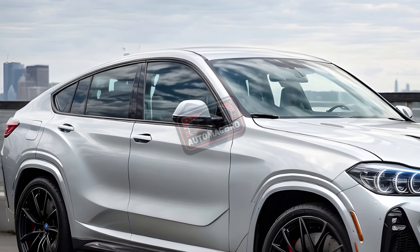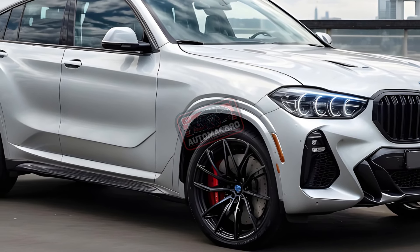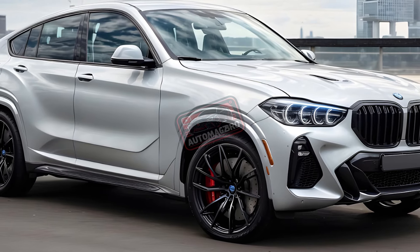If you want a customized X4, BMW now offers BMW Individual exterior colors. The 2022 X4 update was the last big one.